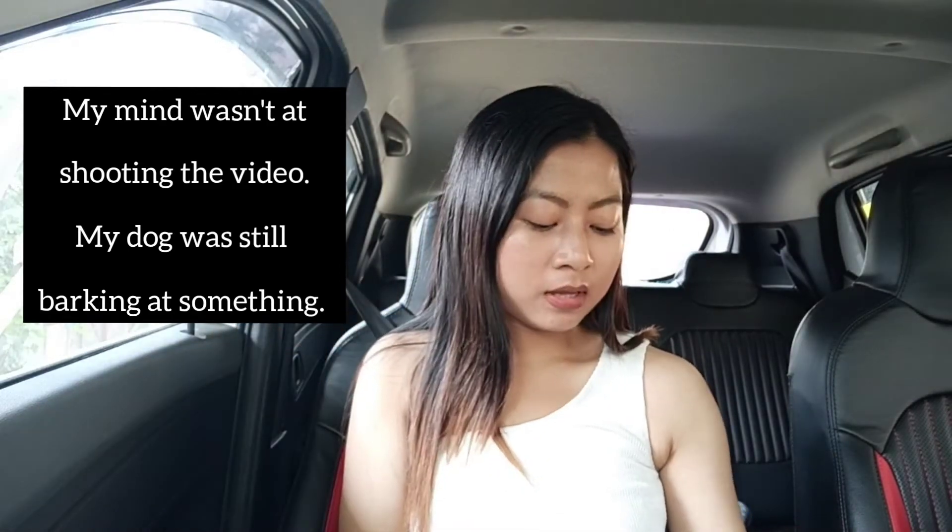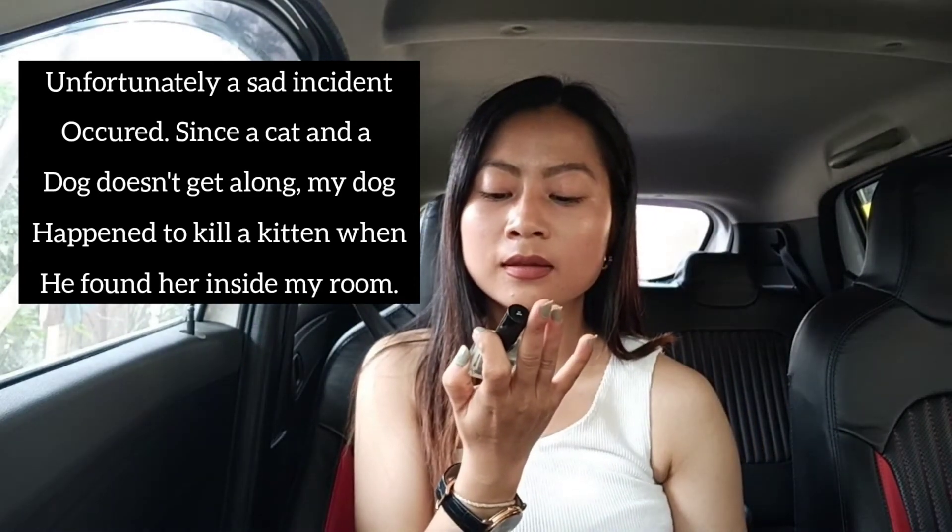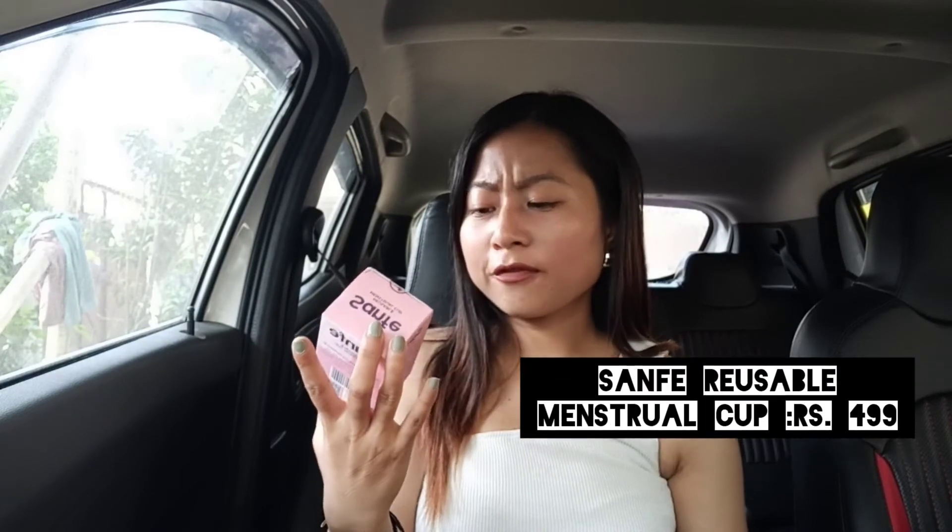I also bought a nail polish — it's from Faces Canada. I've applied it once and you can see the color on my nails. Last but not least, I bought a Sirona reusable menstrual cup. I bought the medium size. I'll talk more details about it once I've used it.